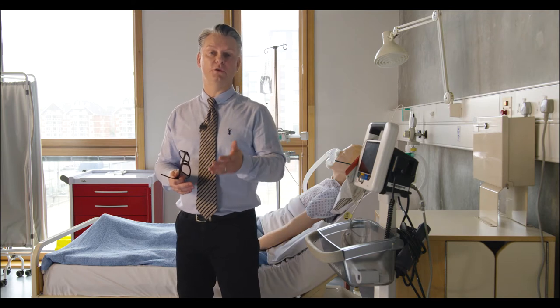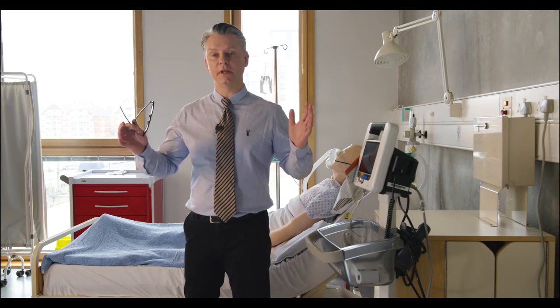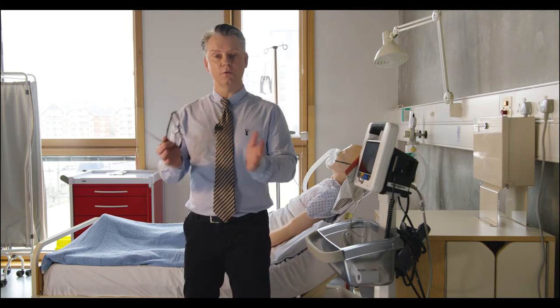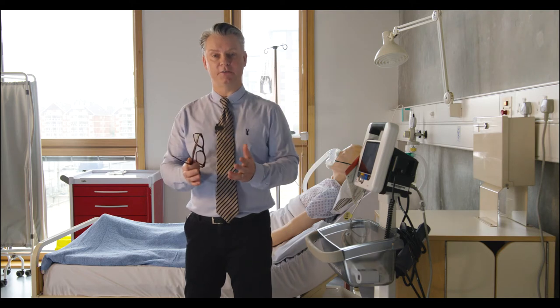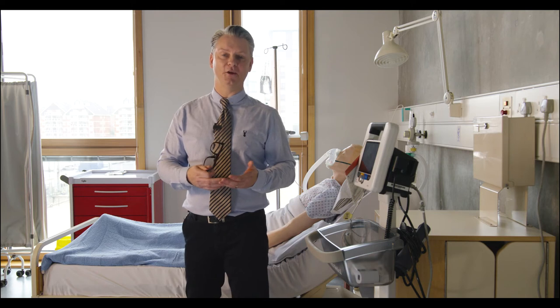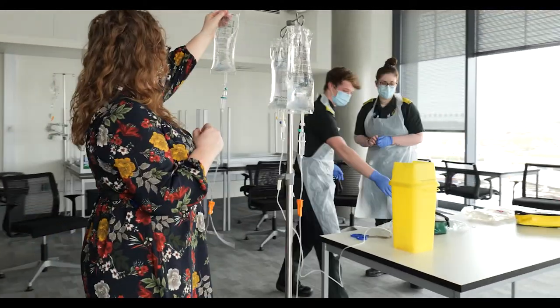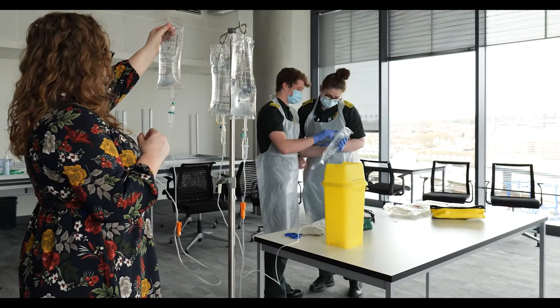In addition to the personal tutor, you have a course leader. The course leader has a huge responsibility and coordinates all of the efforts of the team to ensure that you get the very best experience. And then on top of that, you have your professional lead, and I look after everybody and will do all I can to help, coordinate, and support yourselves and the team.